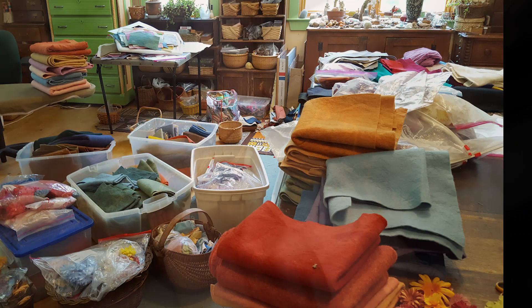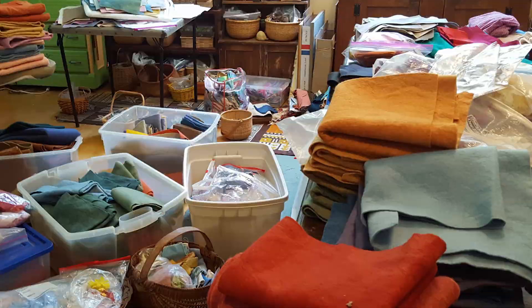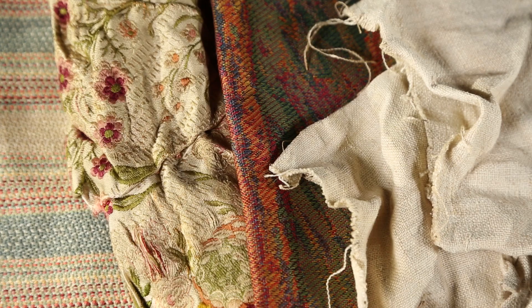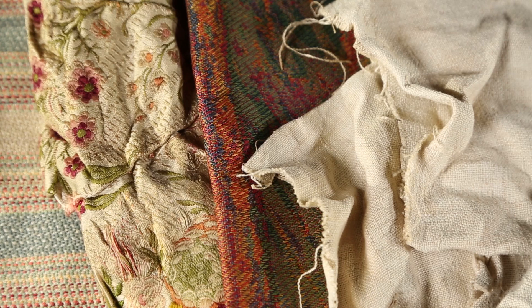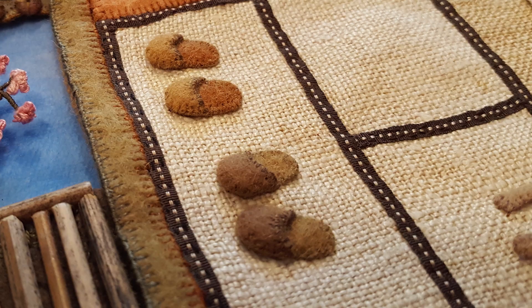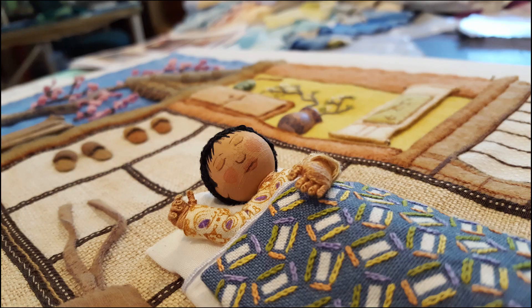My favorite material is wool felt because it's sturdy and versatile and the cut edges don't fray. For this book, I also picked unusual fabrics, such as 100-year-old, age-stained linen that was passed down from my grandmother. It turned out to be the perfect texture for a Japanese tatami mat.